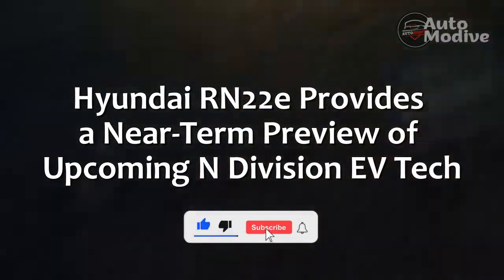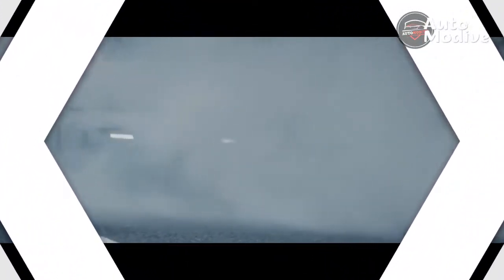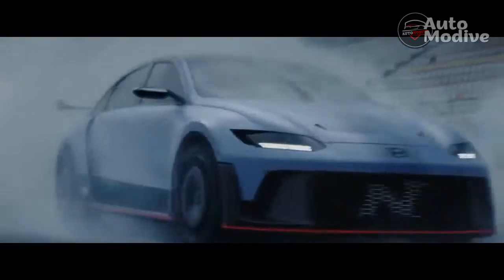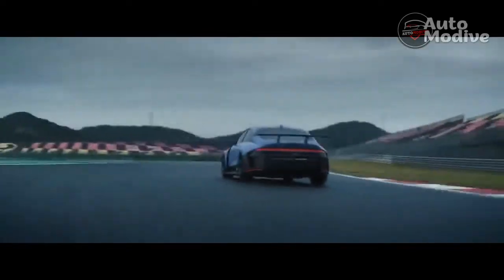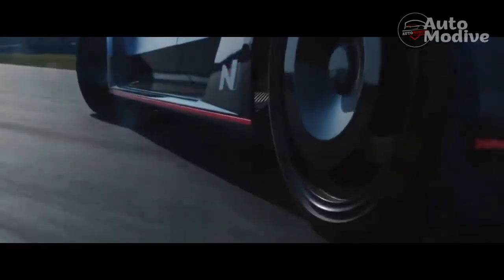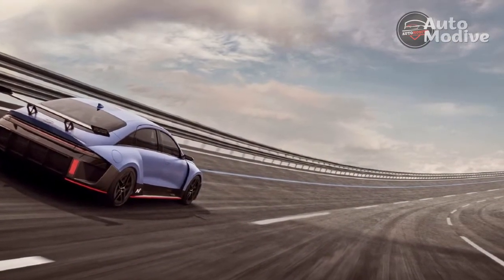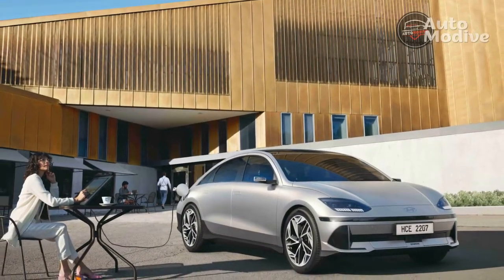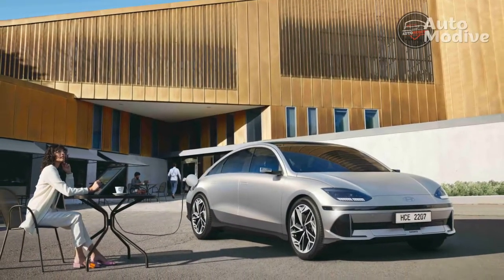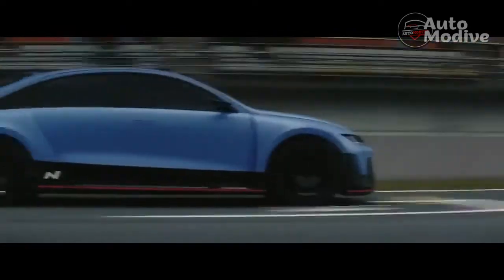The Hyundai RN22e provides a near-term preview of upcoming N-Division EV tech. Hyundai recently unveiled two forward-looking EV concepts that provide a look at performance in the electric era: the fuel cell-powered hybrid N-Vision 74 and the fully electric RN22e. While the former looks further out into the future, the RN22e is far closer to the zero-emission performance cars the company's N-Division will soon be selling. Our experience driving the RN22e on a track provided a preview of the powertrain in the upcoming Ioniq 5N, garnished with some additional intriguing tech.